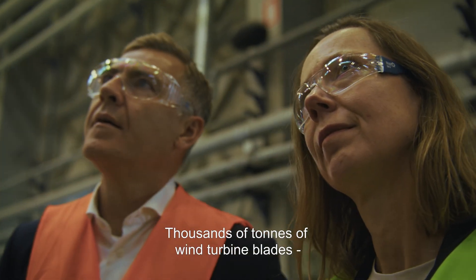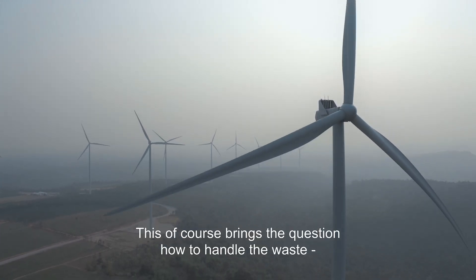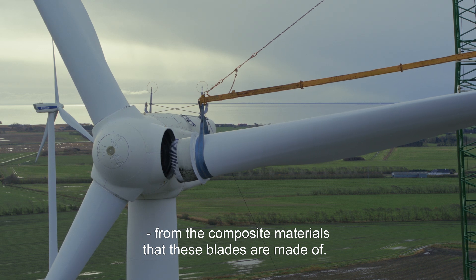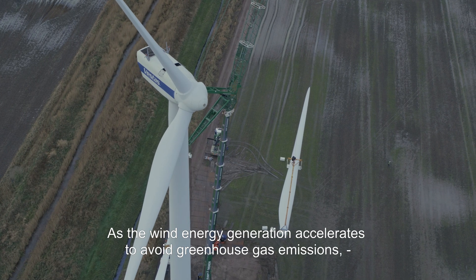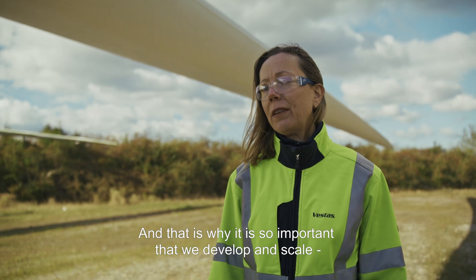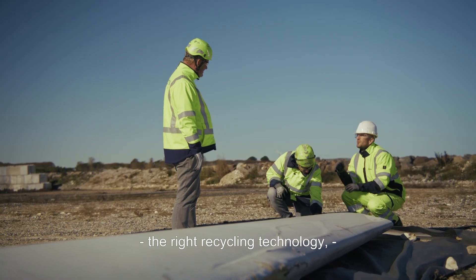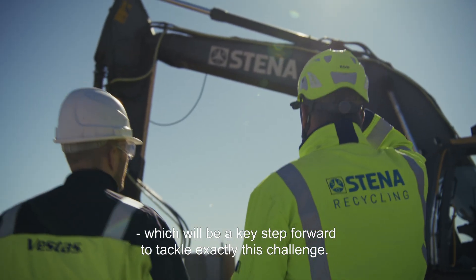Thousands of tons of wind turbine blades are getting close to retirement. This, of course, brings the question: how to handle the waste from the composite materials that these blades are made of. As wind energy generation accelerates to avoid greenhouse gas emissions, this problem will only become bigger. That is why it is so important that we develop and scale the right recycling technology, which will be a key step forward to tackle exactly this challenge.